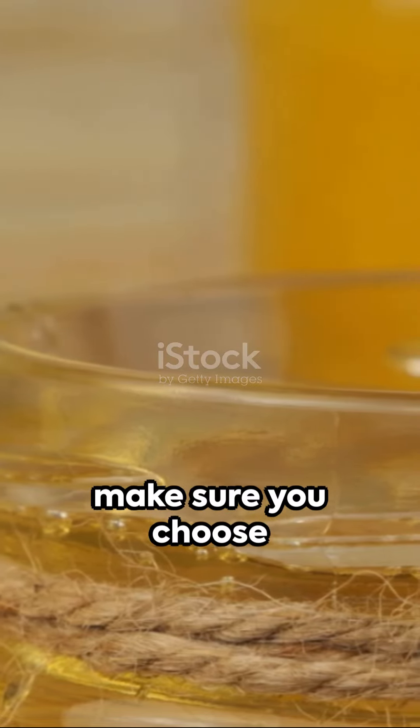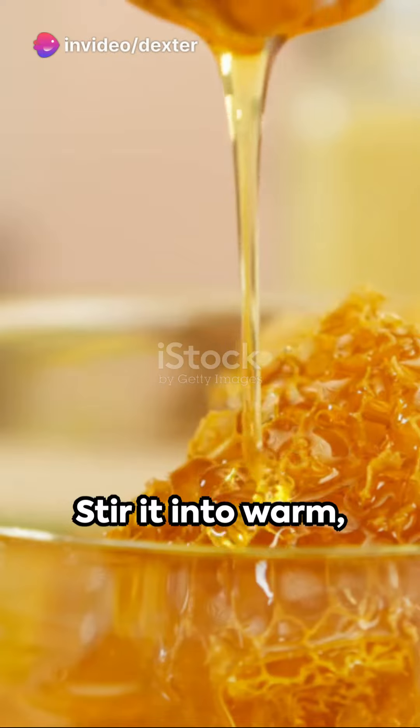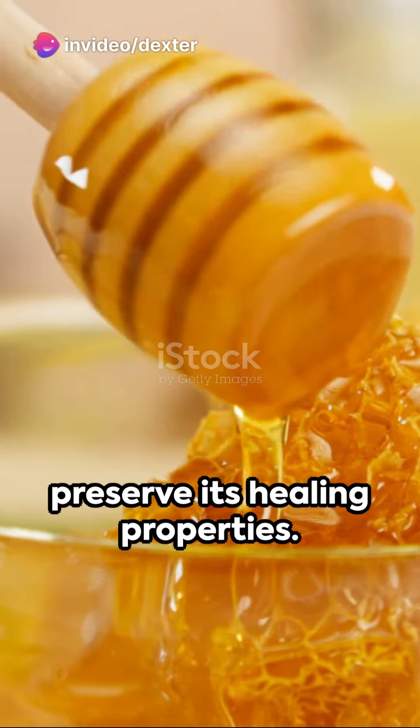Moving on to honey — make sure you choose raw, unpasteurized honey to reap the full benefits. Stir it into warm, not boiling, water to preserve its healing properties.